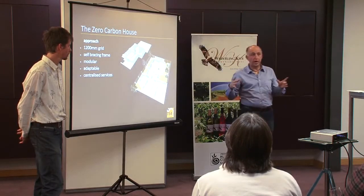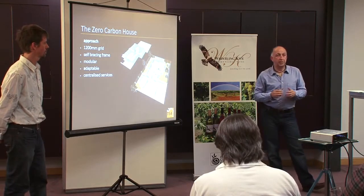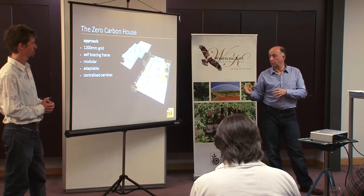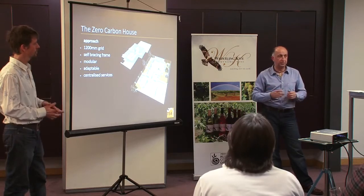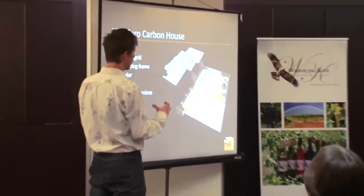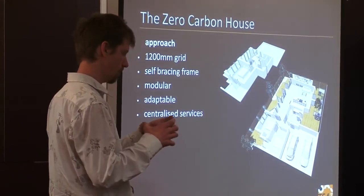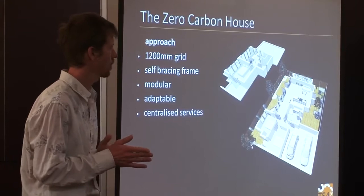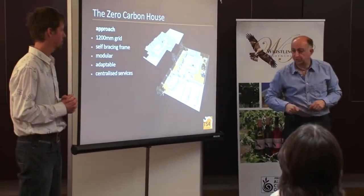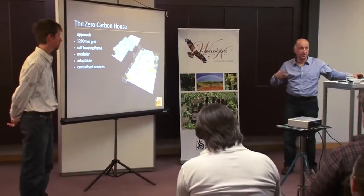Centralized services is a principle we now employ in almost all our designs. You've probably seen slabs with 14 slab penetrations - all needing termite treatment, all potential issues. We have one service core, picking up from commercial design, that allows us to service from downstairs to upstairs in one area. In the design process we try to stack bathrooms on top of each other, and get kitchens adjacent to bathrooms, keeping all services concentrated. It also means the hot water draw-off is incredibly short - as opposed to pulling liters of water through a long run just to get hot water.